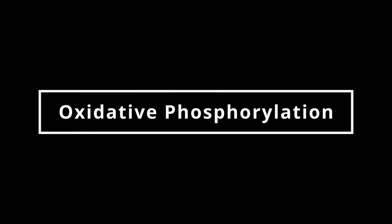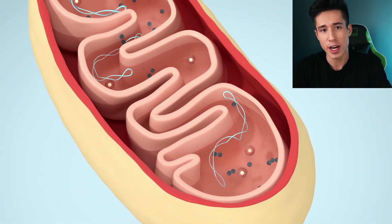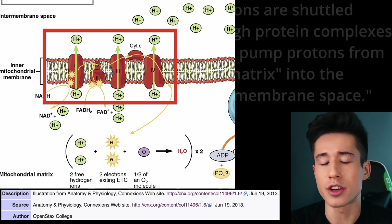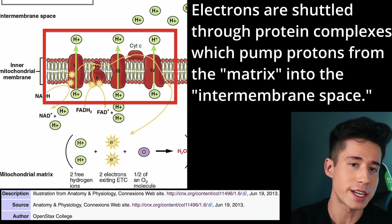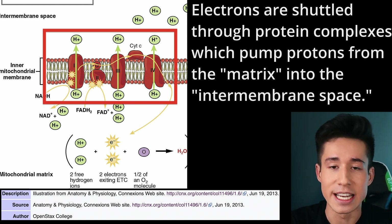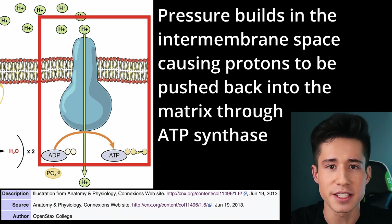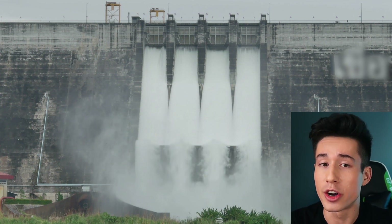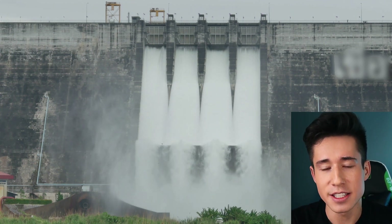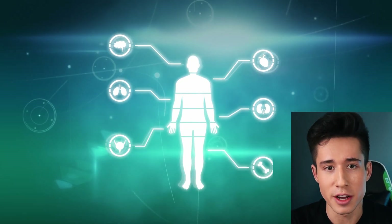It all starts through oxidative phosphorylation, which is the process by which your body extracts energy from food. One of the most important steps in oxidative phosphorylation takes place inside the mitochondria, which is the powerhouse of the cell. Here, electrons are shuttled through protein complexes that pump protons from the inner part of the mitochondria called the mitochondrial matrix into the outer part called the intermembrane space. As pressure builds up from these protons being squeezed into the intermembrane space, they are pushed back into the matrix through a protein called ATP synthase. And like a turbine on a water dam, ATP synthase rotates and generates energy that is then stored as ATP, which then goes on to power all of the cellular processes in your body.